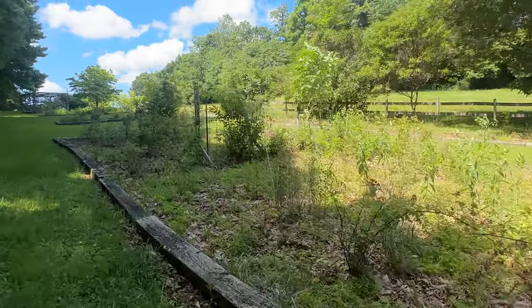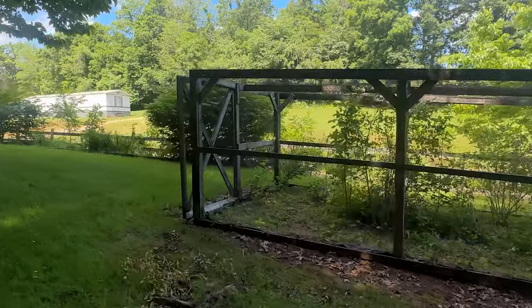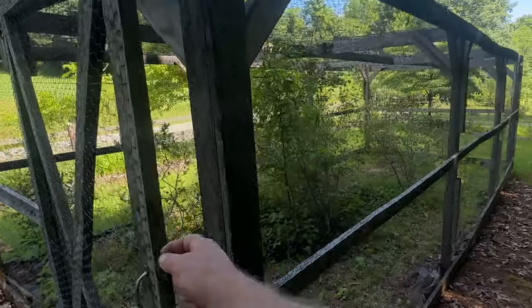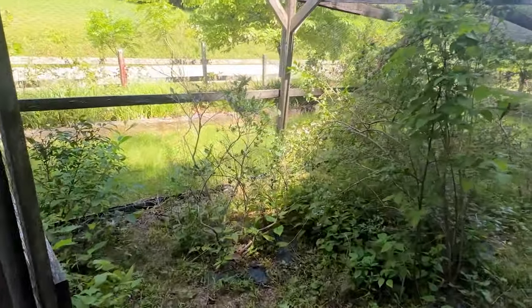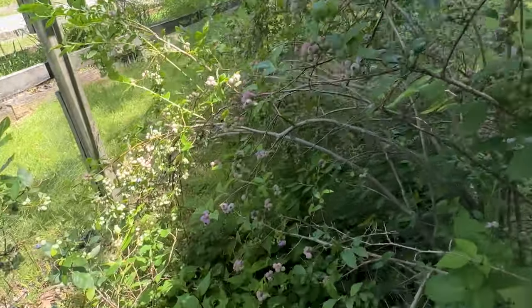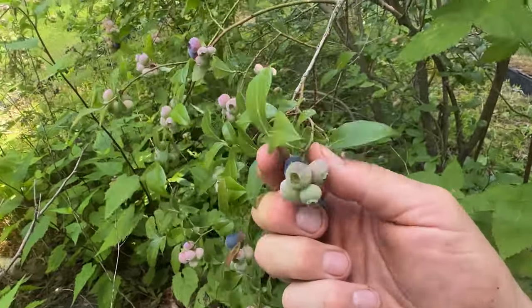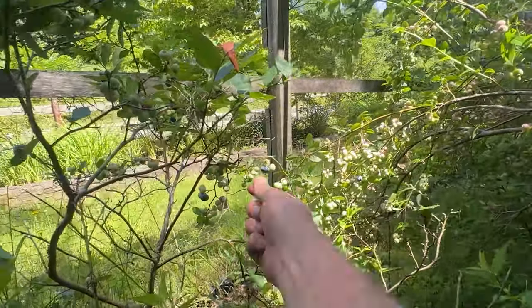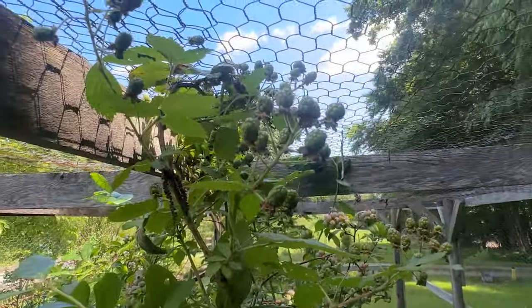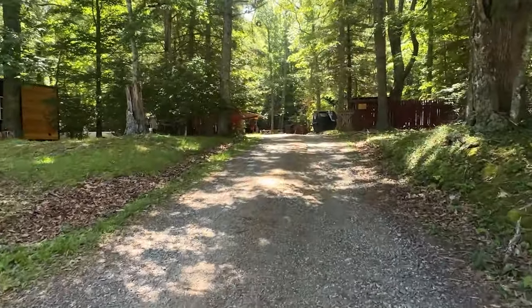This is our berry cage — the previous owners planted this and put the cage around it so birds won't eat all the berries. I've been gorging myself on blueberries for the past few weeks; every day there are more and more. I've been eating about a pound per day. We also have raspberries and blackberries in here — you can see the blackberries still have a ways to go. If you're part of the community you'll be able to enjoy all of these yourself.